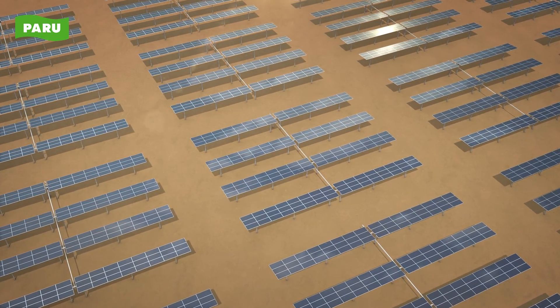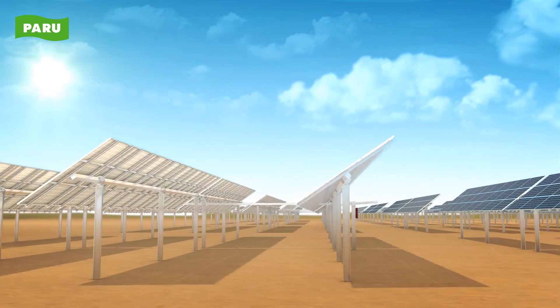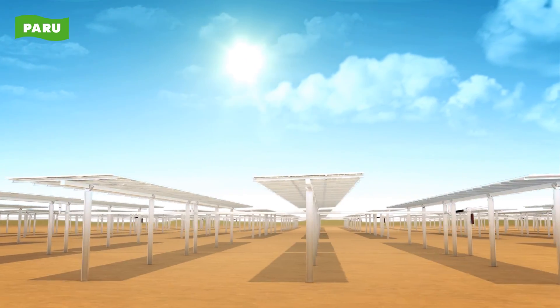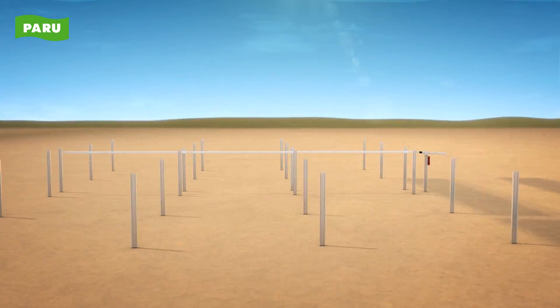Paru's single axis tracker guarantees maximum generator efficiency with its optimal angle of incidence tracking. Paru's single axis tracker is a solar energy solution which can generate more solar power in response to the position of the Sun. The control system of Paru's single axis tracker is as follows.